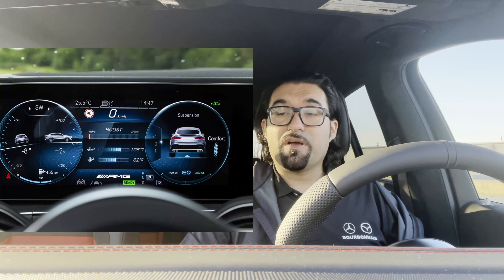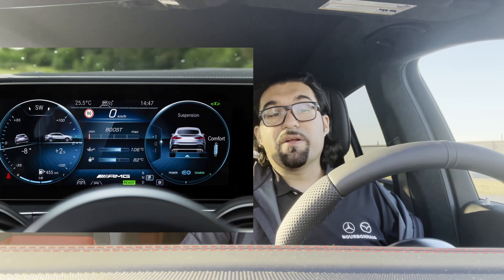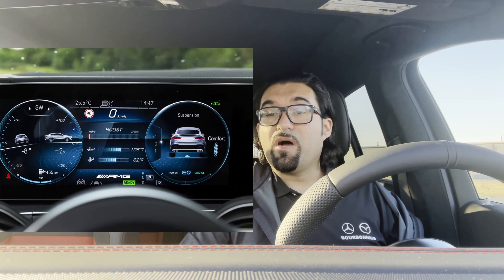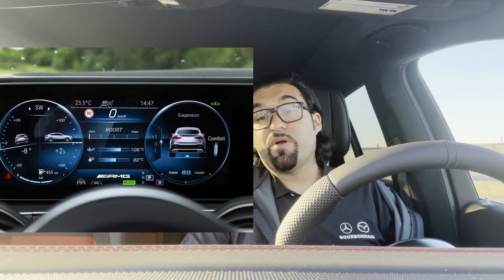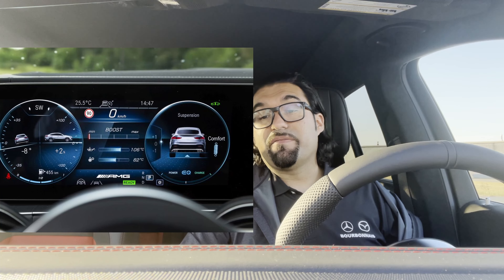There's a trail mode in this car: trail mode actually raises the suspension and opens up the engine to more gear shifts related to going off-road. This thing is not just meant to be on the road — you have trail mode, you have sand mode. This thing has a couple of different settings and it's really, really amazing. It's your all-around, year-round vehicle.